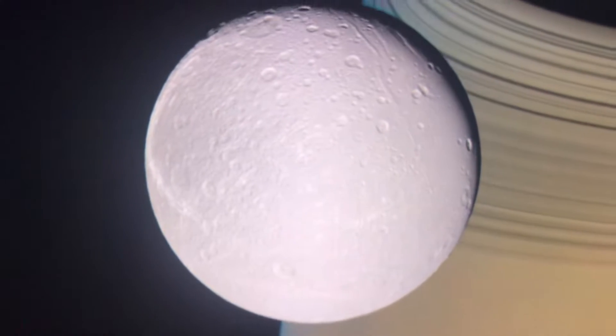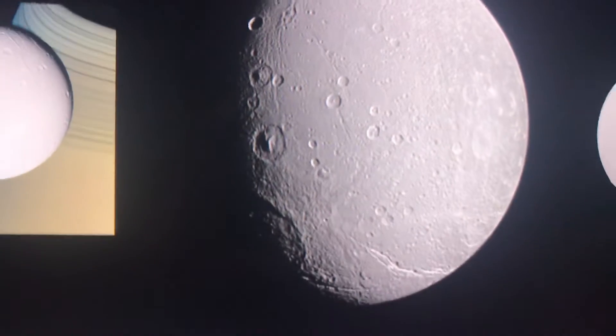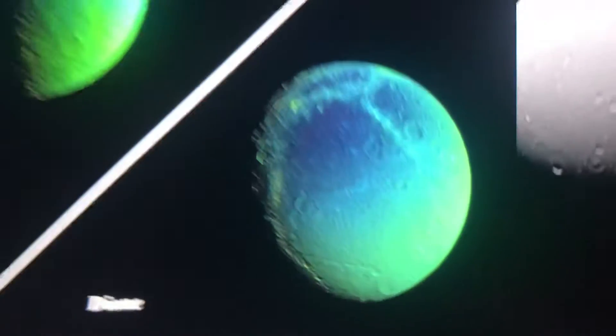This is the picture that my mom sent me about Dione, because it's a beautiful moon. It kind of looks beautiful. This is Rhea and that's Dione.